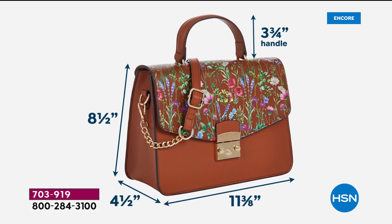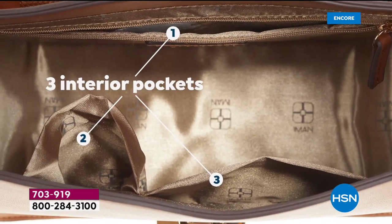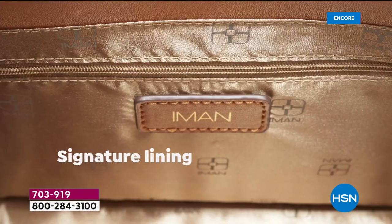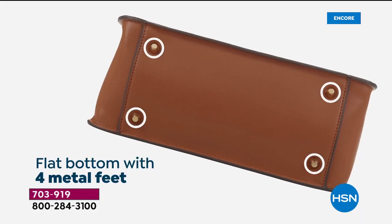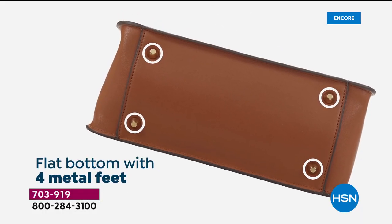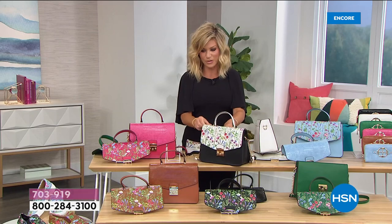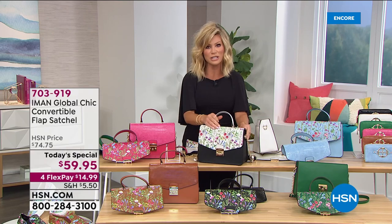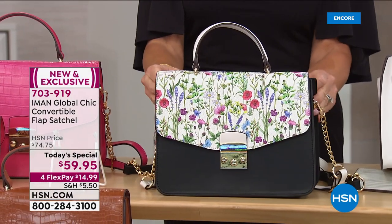It's eight and a half inches in height, eleven and three-eighths in width, and four and a half in the length. It has three pockets inside—one with a zip and two side pockets—plus feet on the bottom. Everything you could possibly want in a handbag is covered here, but you've got to order your color now, especially the black and the white, which are by far the most popular.